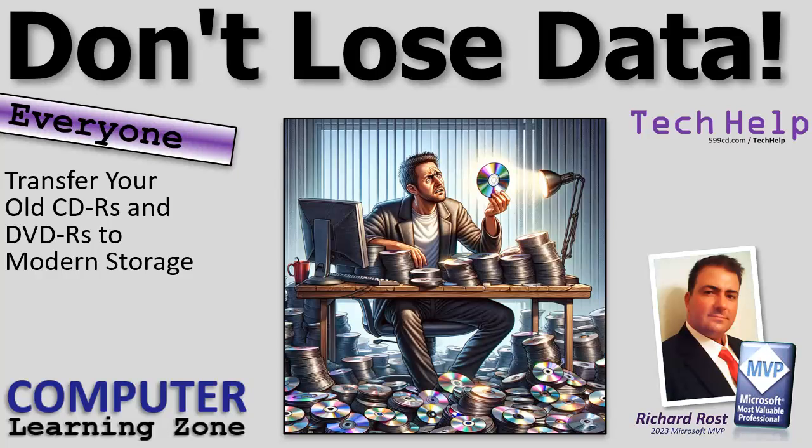Welcome to another Tech Help video brought to you by ComputerLearningZone.com. I'm your instructor, Richard Rost.